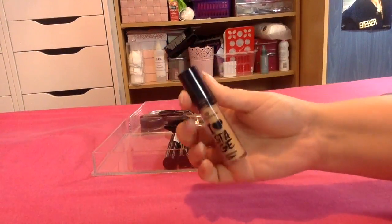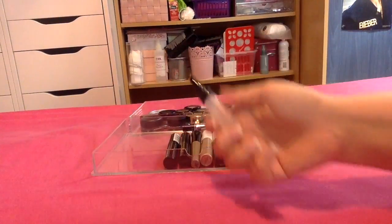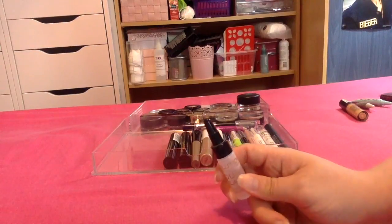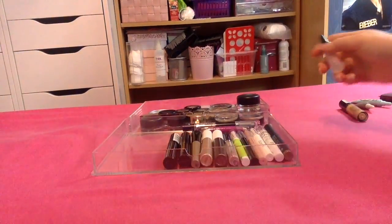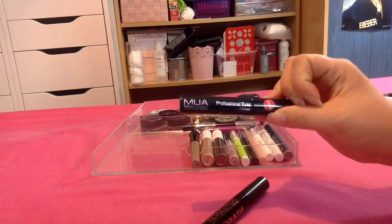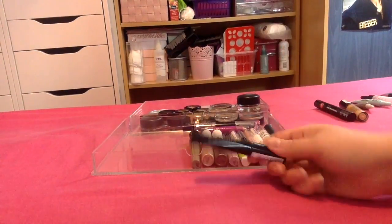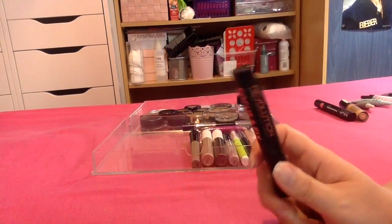I then have this one from Essence — I've not tried it so I definitely want to give that one a go. I have one of the Aqua Seals from Makeup Revolution, which I want to keep because it's really good for the foil shadows and also pigments. I then have one from MUA — this is one of my absolute favourite eyeshadow primers so I'm definitely keeping this. I then have the one from Makeup Revolution — again this is a really good one so I want to keep this too.